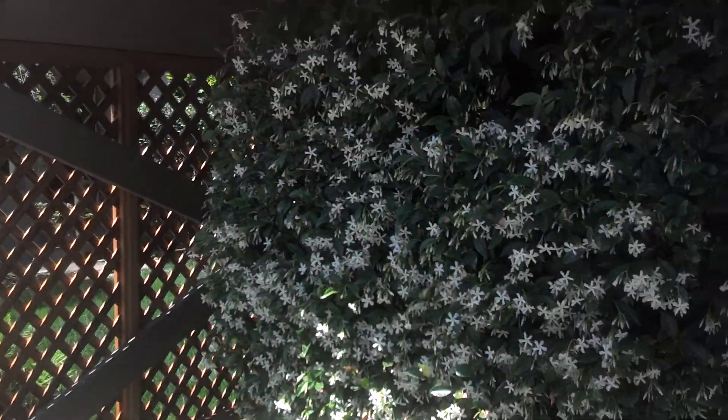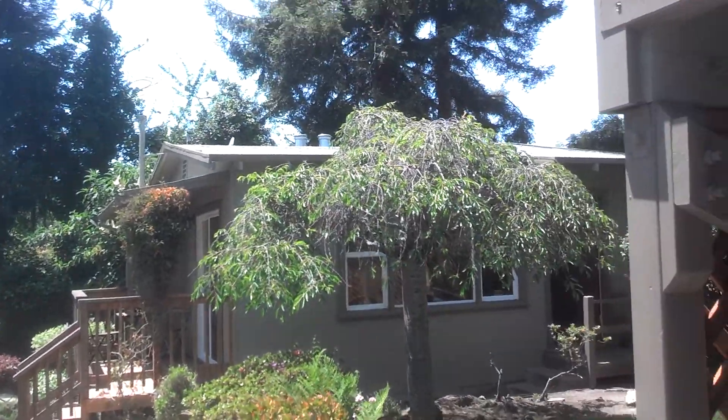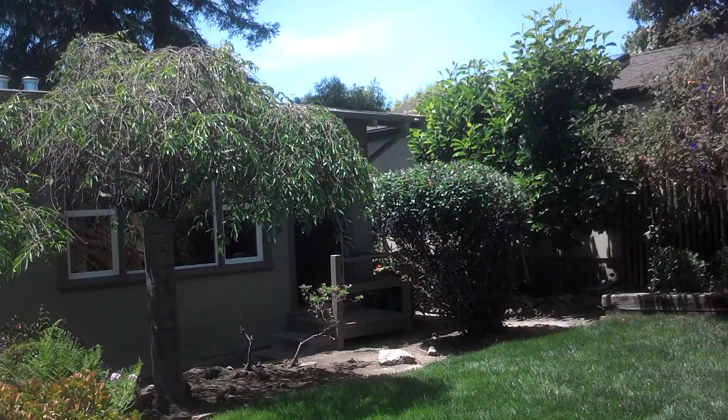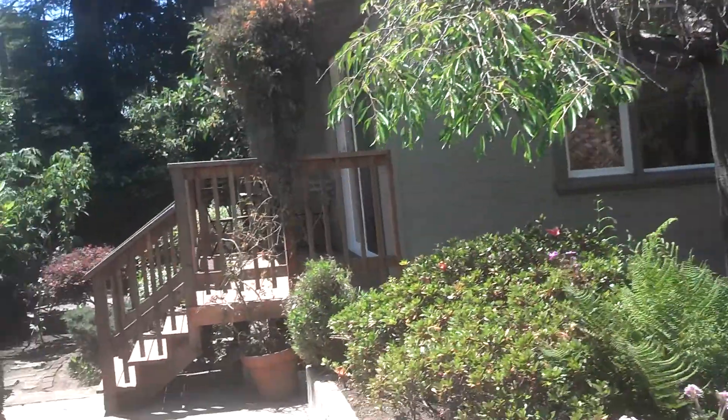Here is the area underneath the porch, the deck in the back there. And here we see the entrance. We'll walk down here.